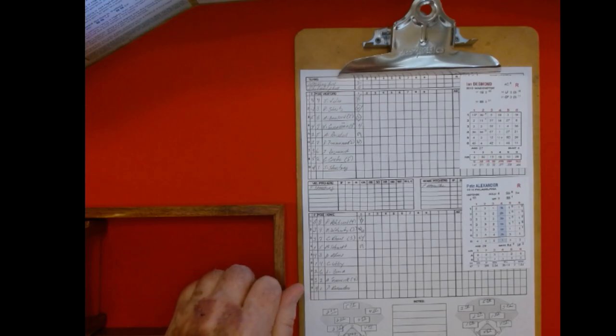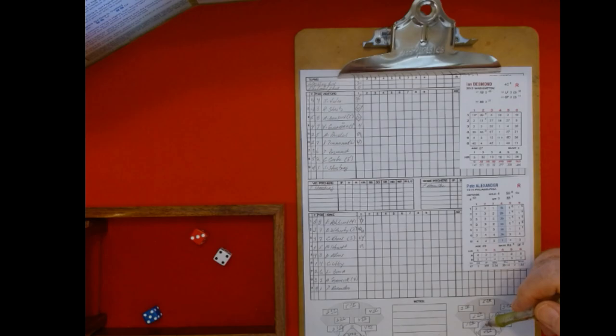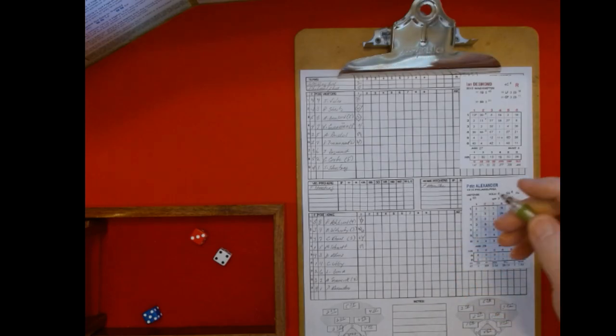Pete Alexander faces Ian Desmond to start the top of the second. Four or five is an 11 on top of the shortstop — that's 13 on the shortstop, possible error again. That four column is going like crazy today. 34 on the shortstop — it is not higher, so that's going to be an out, six-three.